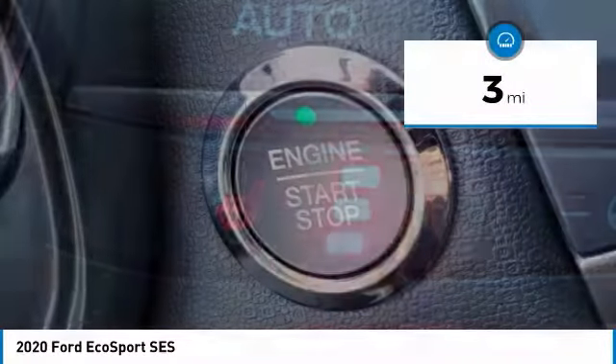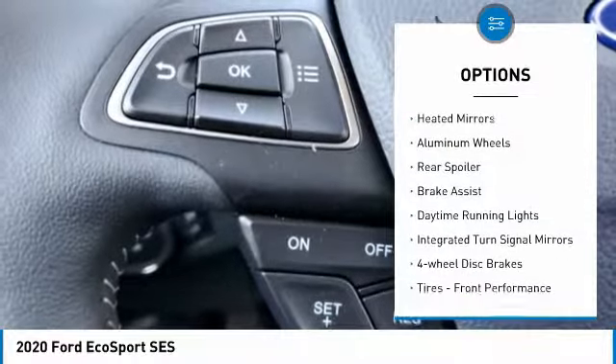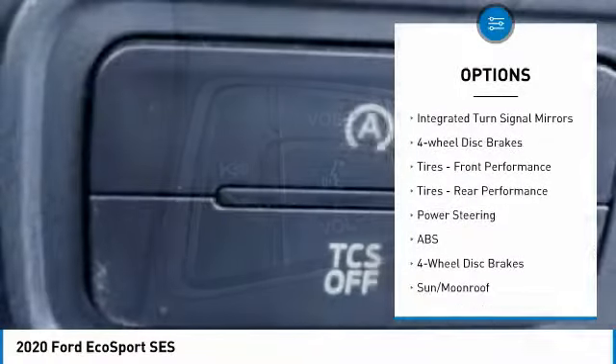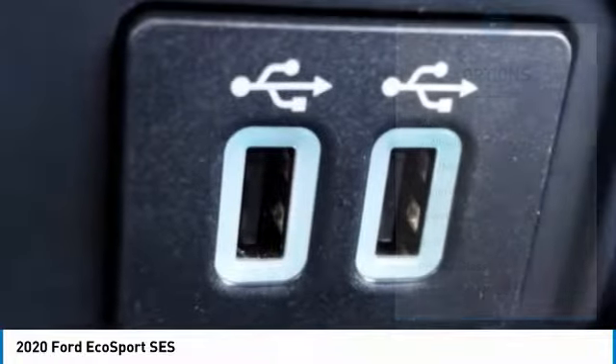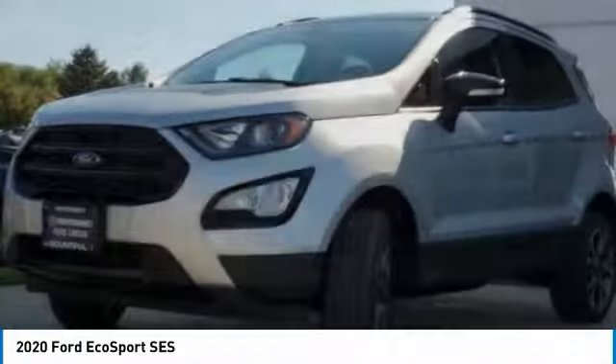This vehicle has less than 100 miles. Here are some of this vehicle's great options: four-wheel drive, heated mirrors, aluminum wheels, rear spoiler, brake assist, daytime running lights, integrated turn signal mirrors, four-wheel disc brakes, front performance tires, rear performance tires.